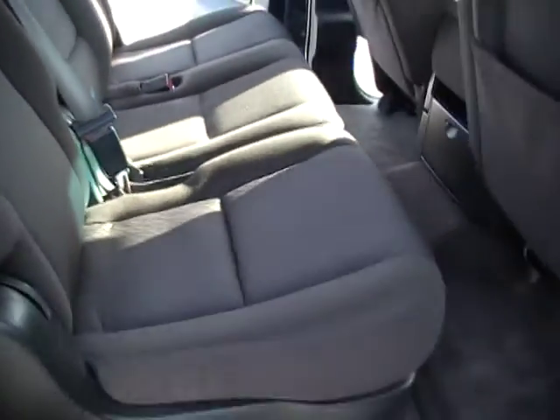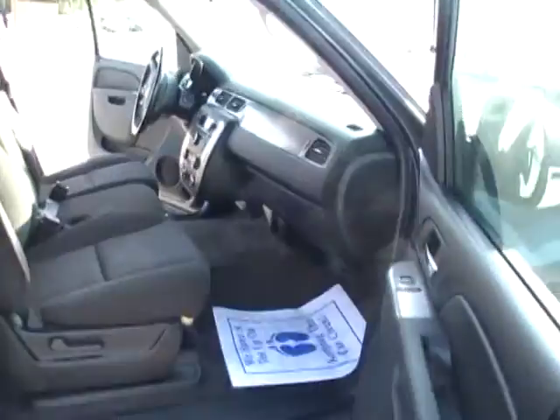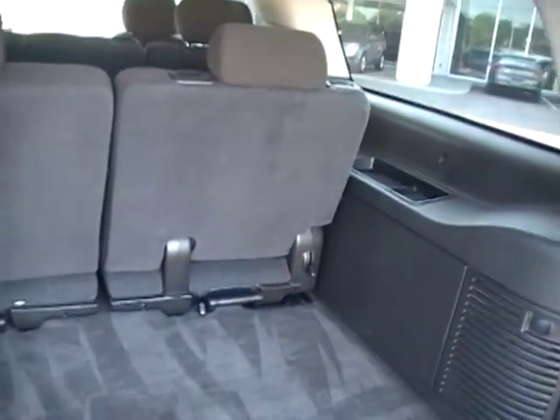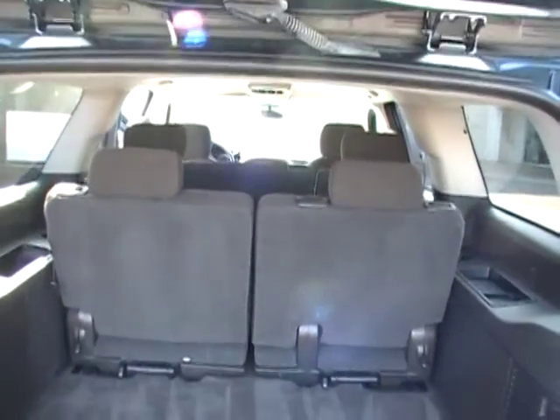A roof rack up top. Seating for three more in the center and three more in the back — three, six, nine seats. Seating for nine! Holy cow. And look how much cargo room you've got in the back when all the seats are up, even while seating nine adults. That's like a big old passenger van.